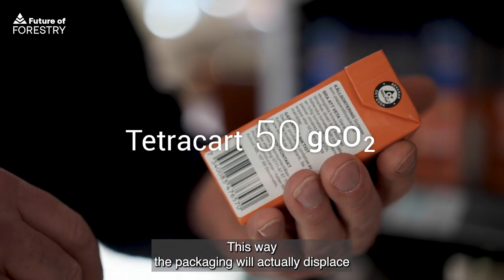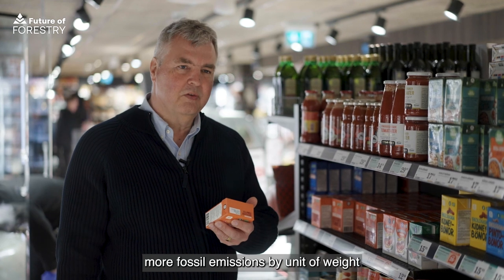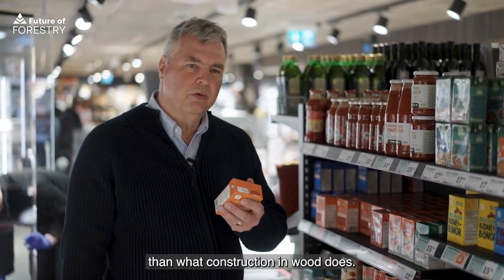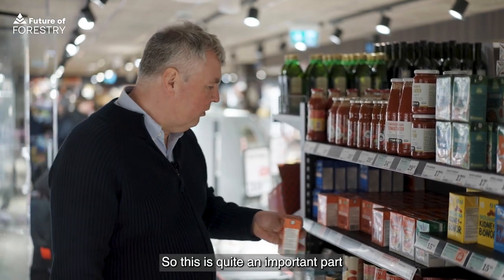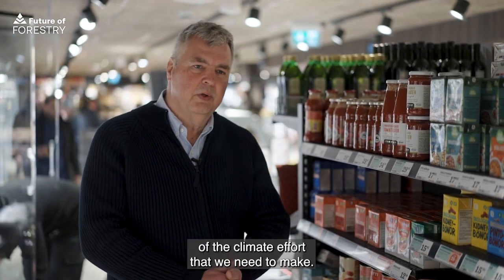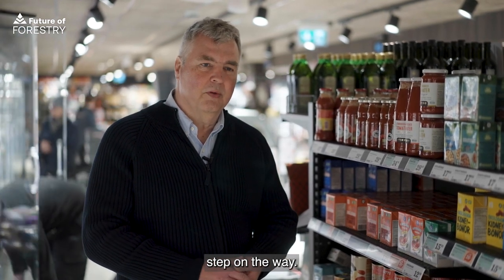This way, the packaging will actually displace more fossil emissions by unit of weight than what construction in wood does. So this is quite an important part of the climate effort that we need to make. It's not all the solution, but it is one important step on the way.